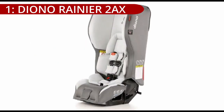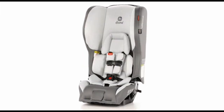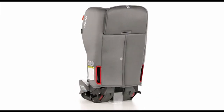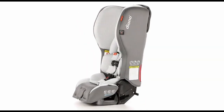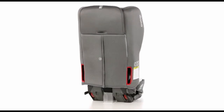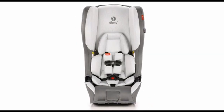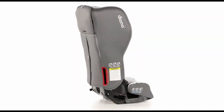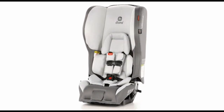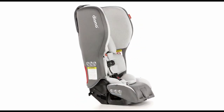On number 1: the Diono Rainier 2AX is a luxury convertible car seat designed for children weighing 5 to 65 pounds and up to 57 inches in height. Known for its foldable feature, it easily collapses for storage or transport, offering convenience despite its full-size structure with a metal frame and deep headwings for added protection. Available in various sporty colors and fabrics, this car seat combines style with functionality.